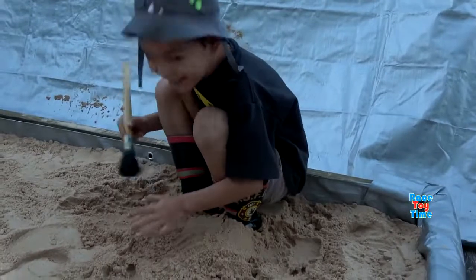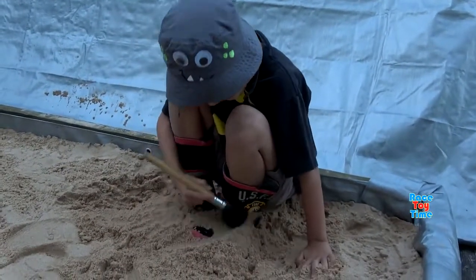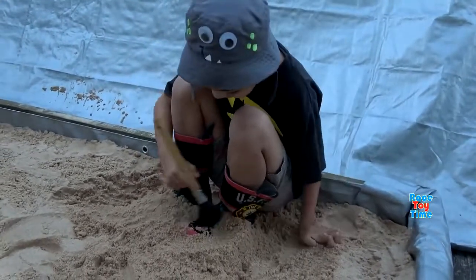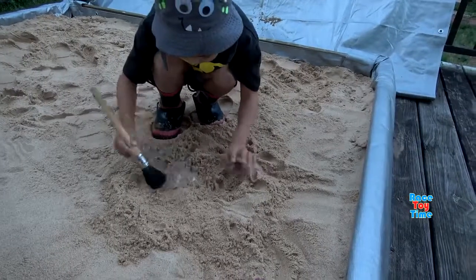Okay, let's do it. Is your foot a fossil? A fossil. Oh, Tyrannosaurus. Tyrannosaurus Rex.